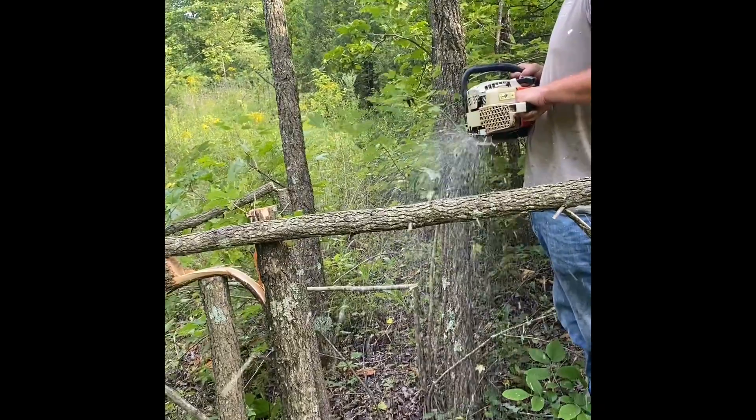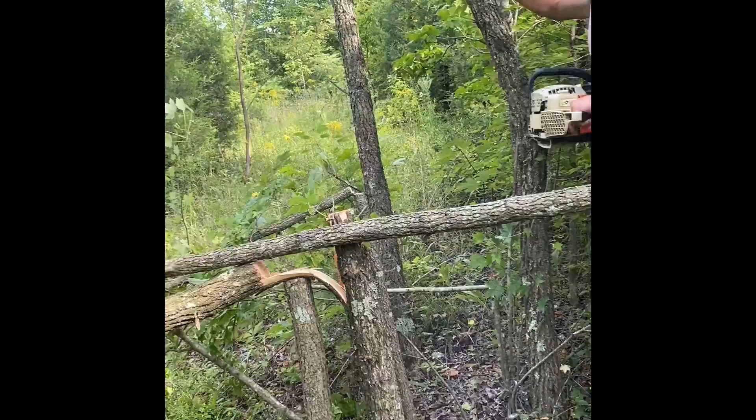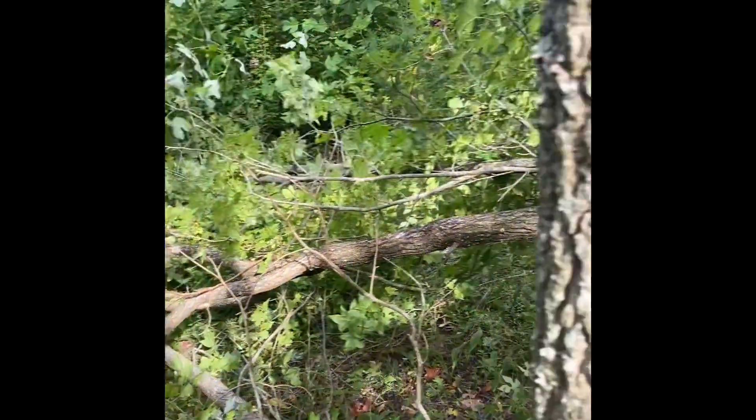I'm going to lay them down. That's going to fall right there. Property maintenance at its finest, boys. We're cutting up some vines here, getting all these briars out.